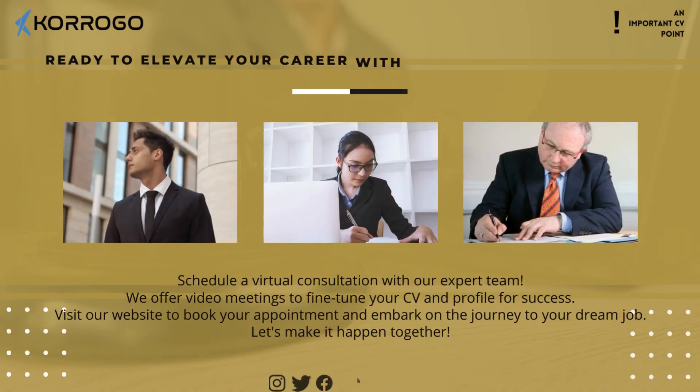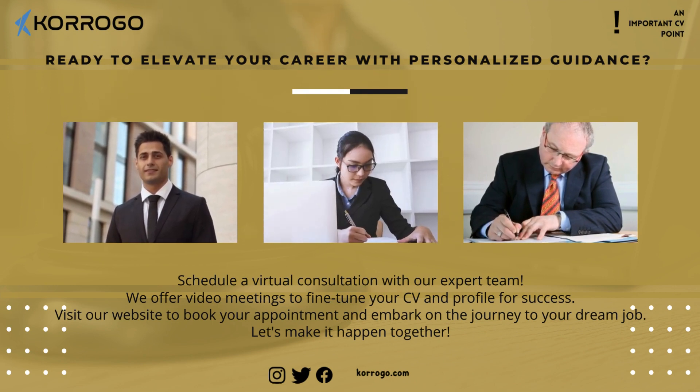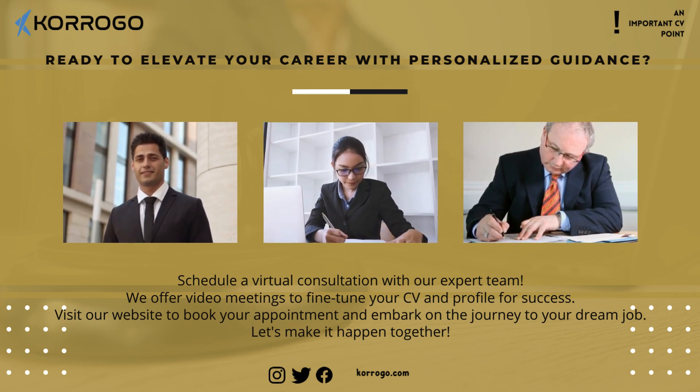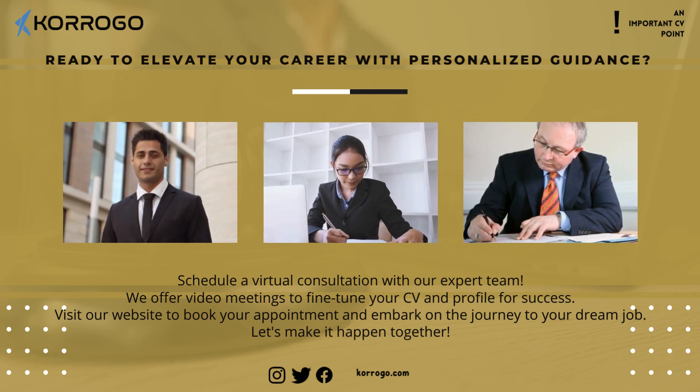Ready to elevate your career with personalized guidance? Schedule a virtual consultation with our expert team. We offer video meetings to fine-tune your CV and profile for success. Visit our website to book your appointment and embark on the journey to your dream job. Let's make it happen together.